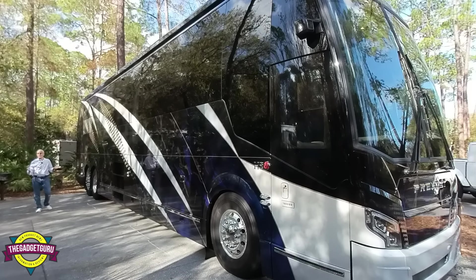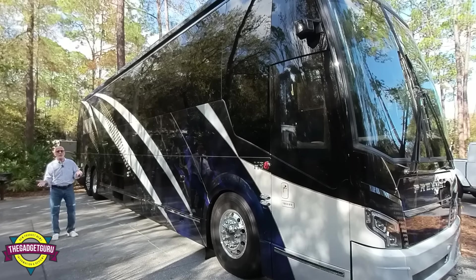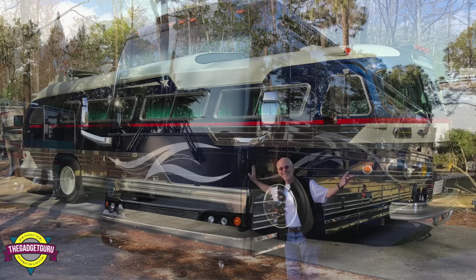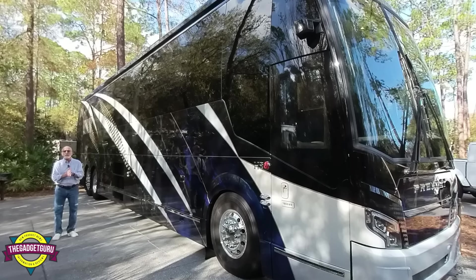Regular viewers of my channel probably already noticed that I haven't posted a motorhome video in quite some time. That's because I've sold both of my motorhomes quite some time ago — both my 1957 Flexible Starliner as well as my 2014 Marathon Prevost. And since I'm out of the lifestyle, I really didn't have anything to do.